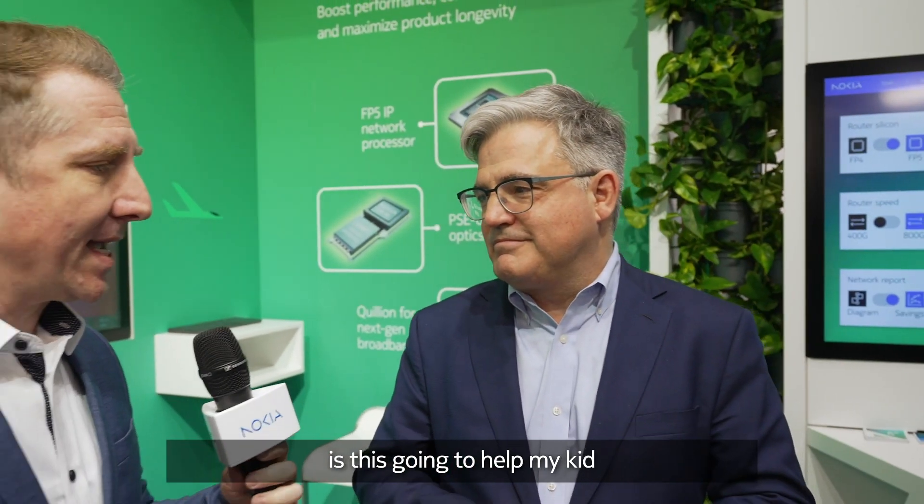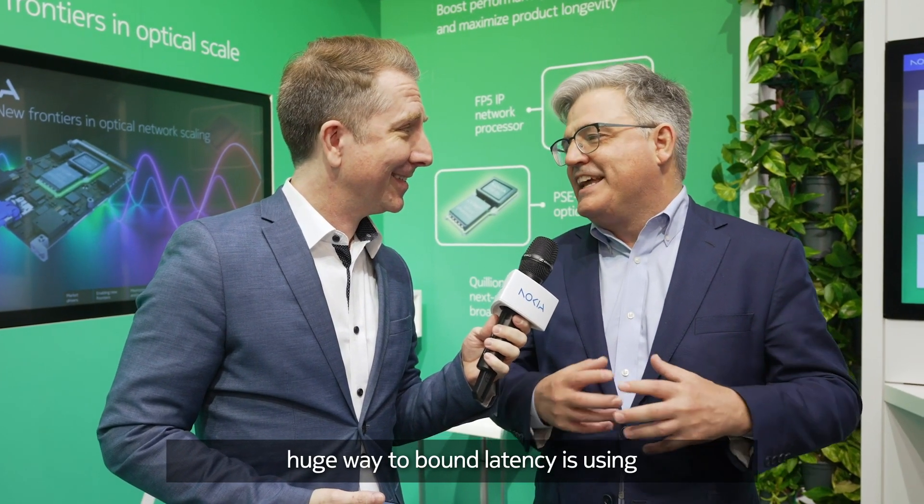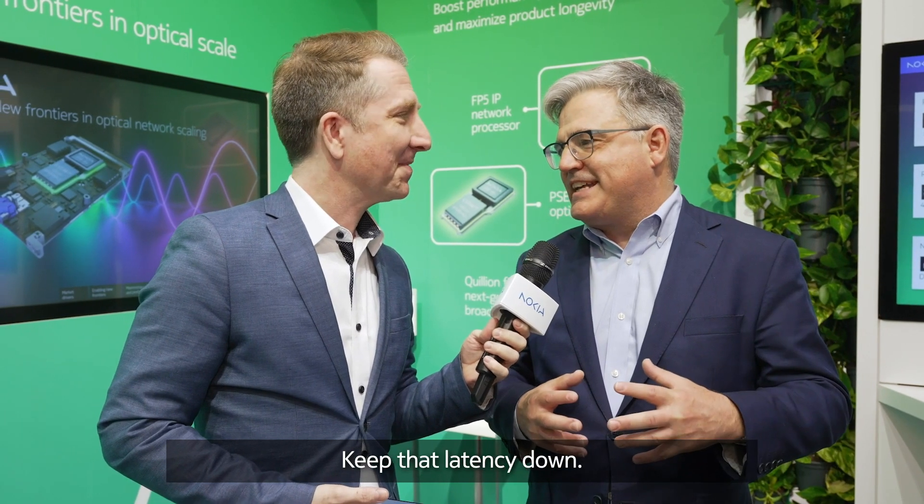Is this going to help my kid reduce lag while playing Fortnite? Absolutely — a huge way to bound latency is using high-end optical networks to keep that latency down. By the way, 800 gigs per second is a great match to our industry-leading routers, which are an equally important part of bounding your child's latency problems. Thank you so much for your time. We are live at MWC23 in Barcelona — I'm Michael Hainsworth.